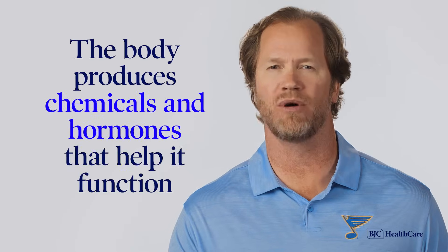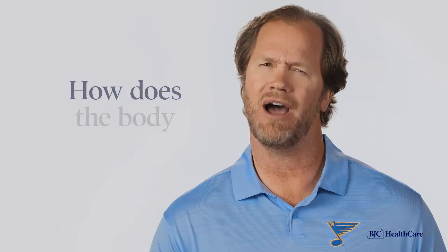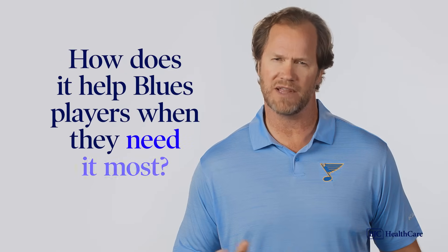The body produces chemicals and hormones that help it function — at least that's what I remember from high school biology. But how does the body do that, and how does it help players when they need it most?